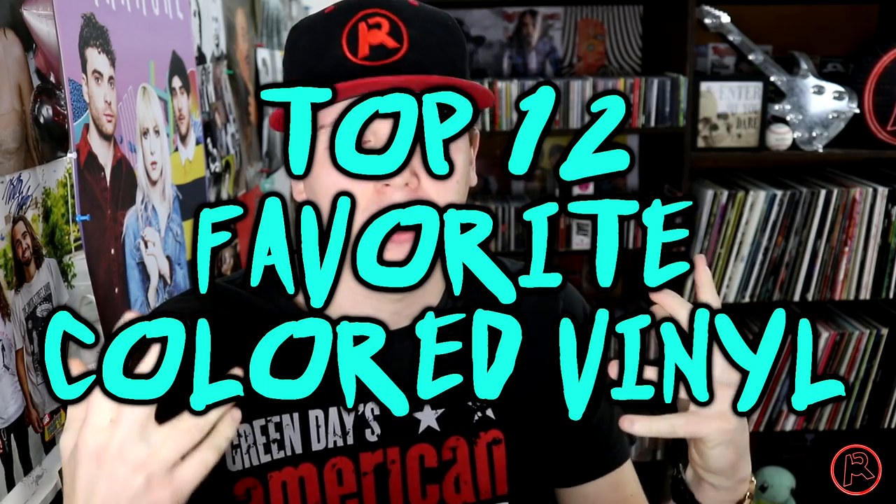Welcome back to Beyond AR TV, my name is John. As you can see behind me, I have a somewhat extensive record collection. Today I want to talk about, as requested by you guys, some of my favorite records — in fact, my top 12 favorite colored vinyl records. It's become increasingly popular for a band or artist to release something on a limited or exclusive colored pressing, and the inner aesthetics lover in me is saying I need this record.